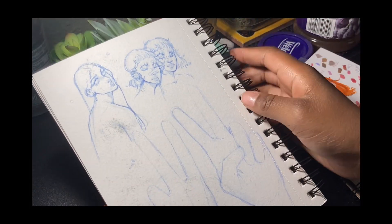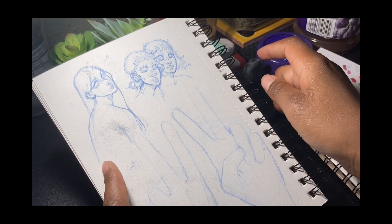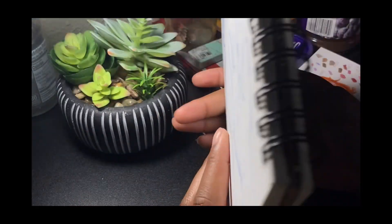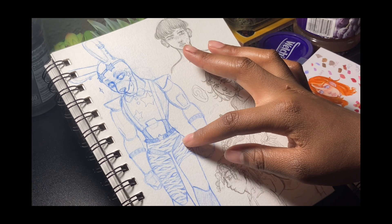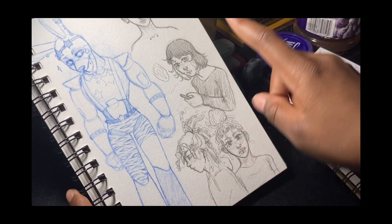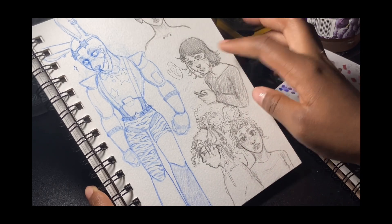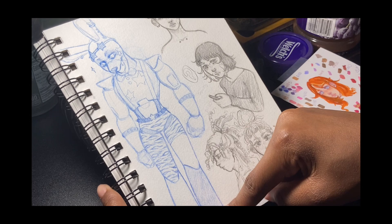I think I did this digitally too. Here are some more hands because I really want to get better. Oh my gosh — this is from when FNAF Security Breach was literally trending. There are some random characters, and I think this is Kaiki, one of my OCs — yeah, because she has all the piercings. I'm actually really proud of this — it's not even that bad.